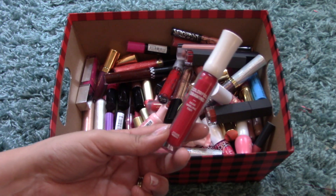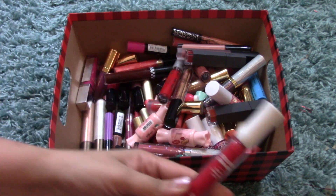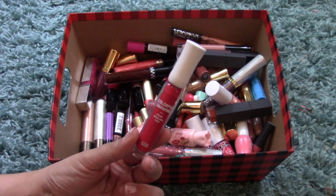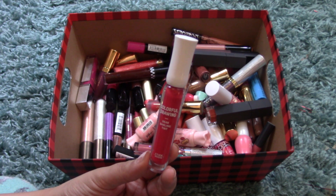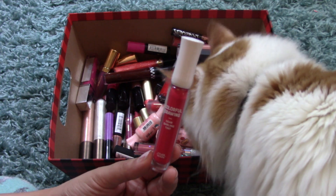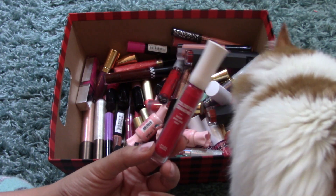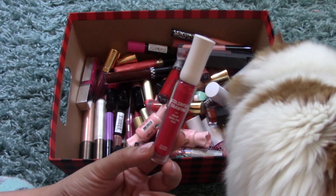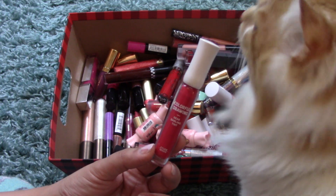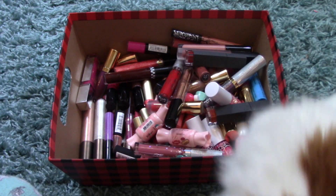I have another Etude House tint — the Colorful Drawing Dear Darling Tint, a gel tint. It was actually in Glow Recipe's top 10 products of 2017 — I think it's Glow Recipes that had it as their number one product of the year. It's a really, really good tint.